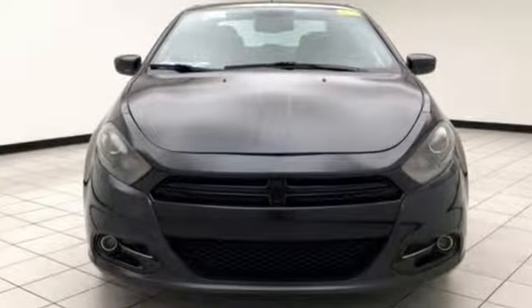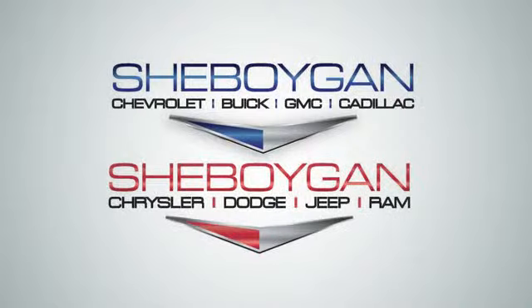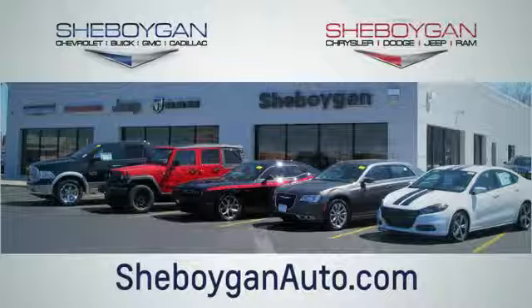Someone's going to drive this fantastic vehicle off the lot — it should be you. Test drive it today. Choose Sheboygan Auto. We're conveniently located at 3400 South Business Drive or at 2701 Washington Avenue in Sheboygan, Wisconsin. Sheboyganautos.com.